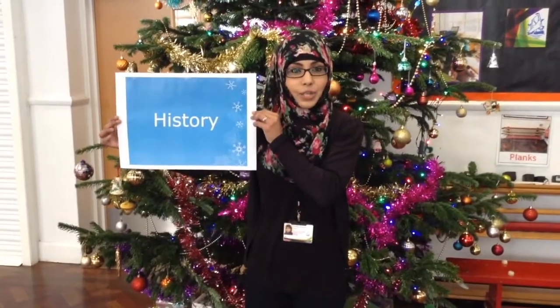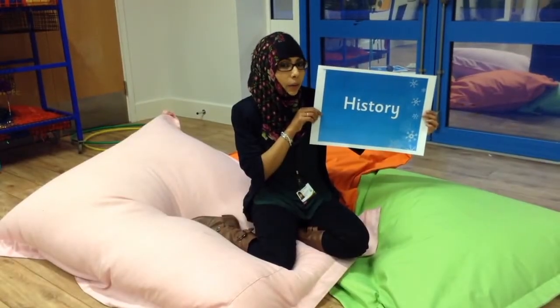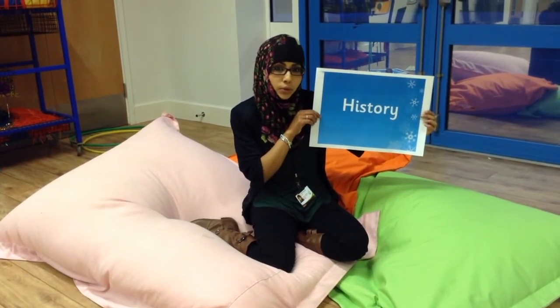For history next term, we'll be learning about old and new toys. We'll be thinking about how our toys are different from those toys in the past.